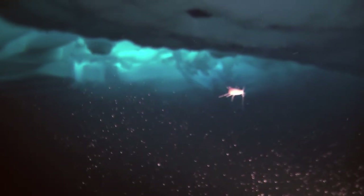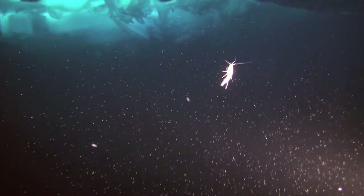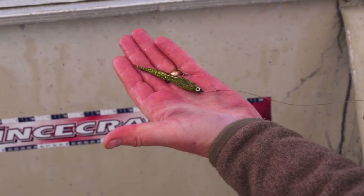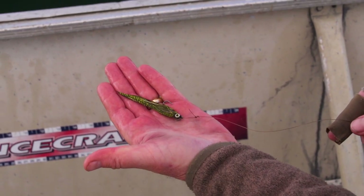Arctic shrimp, referred to as Northern Prawn or Pendulis borealis, are a major food source for many creatures and fish in the Arctic. However, we used sparkly and full green woolly buggers with great success as well as Schultze's S3 sculpin, all of which resembled shrimp.